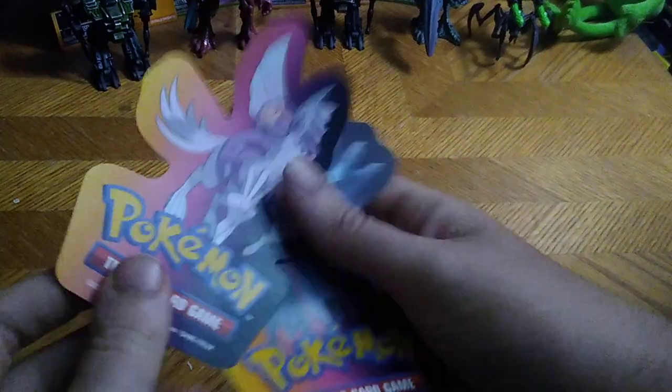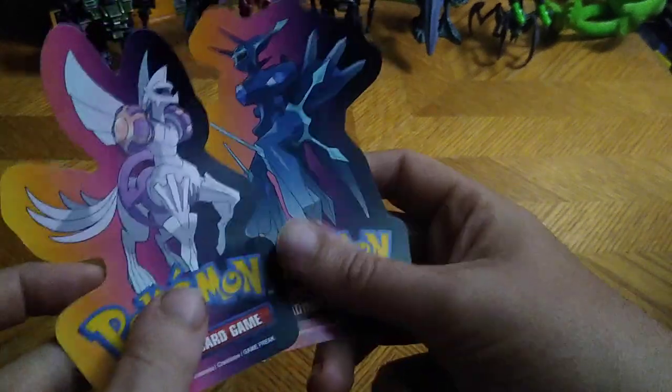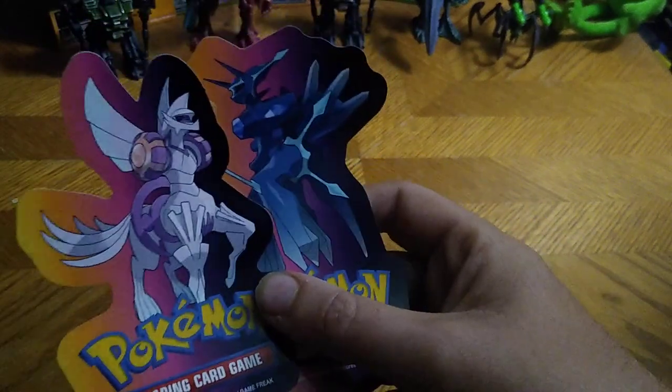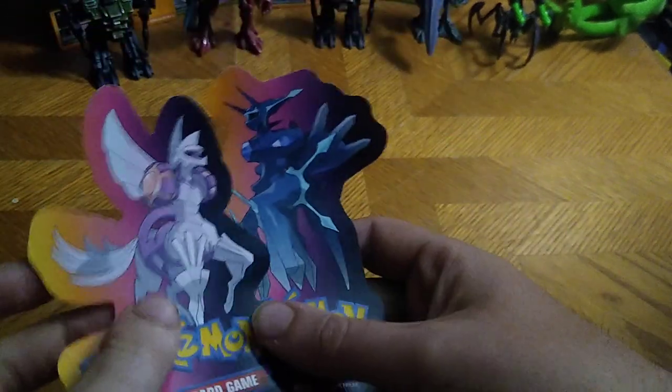We got some free things I got from Steel City Collector. These are some Pokemon stickers. I wanted to show those off because they remind me of the Pokemon from Diamond and Pearl. I forget their names though. They were free, so I didn't pay a dime for them.